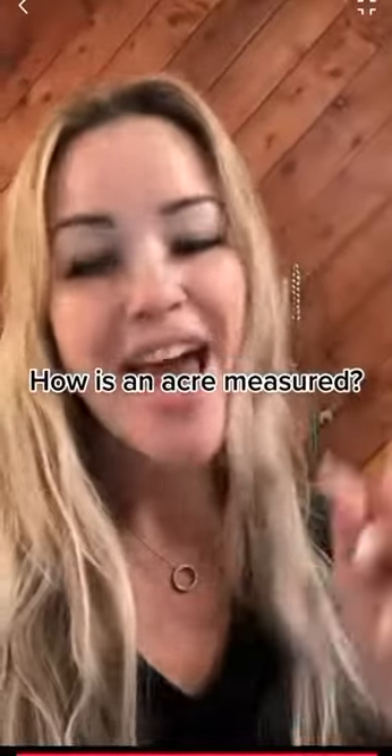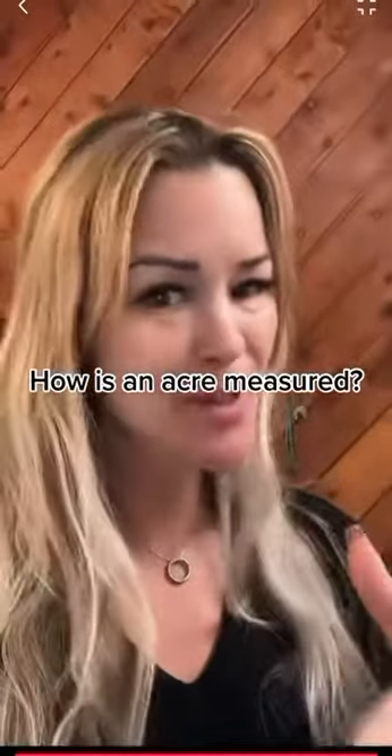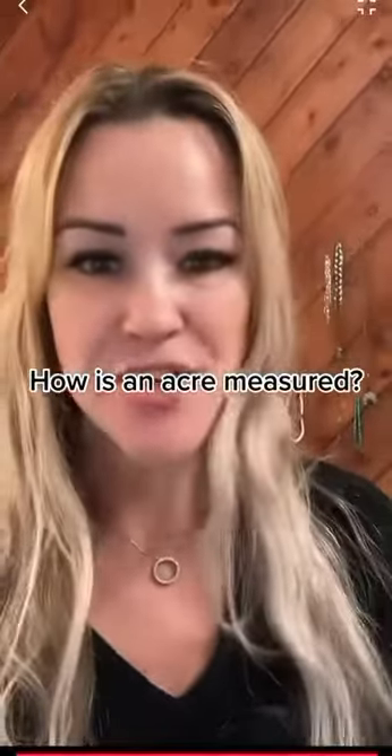30 questions in 30 days, day 17. Today's question: how big is an acre? And if it's on a hill slope, is it measured flat? Is it all the surface area? How do you measure this?